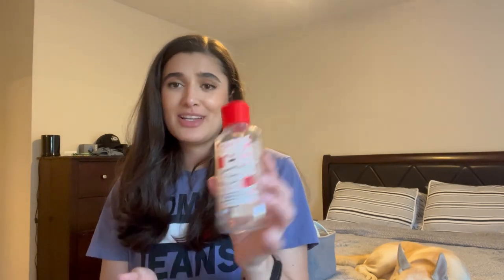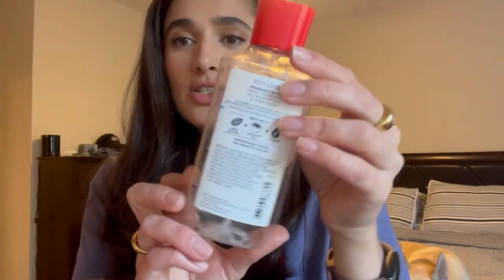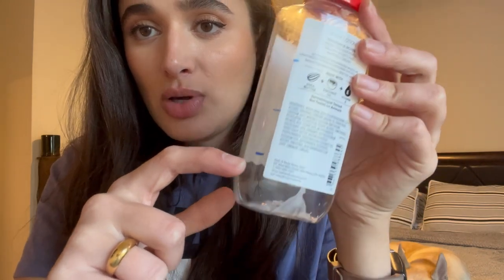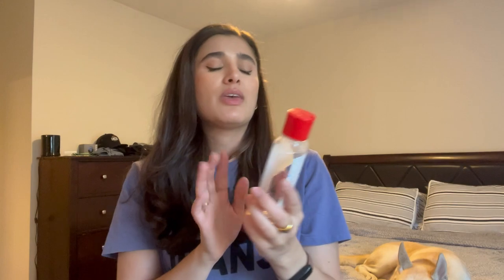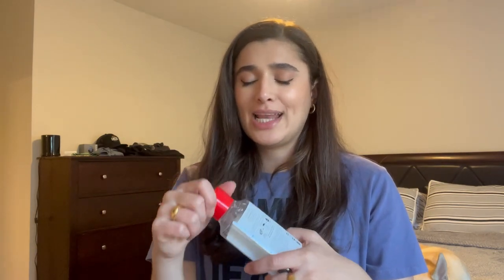I finished off two full-size items in my project use-it-up. The first is Strawberry Pound Cake body lotion — you can see my progress lines here. It took me four months total, though not consecutively. I used it in spring or summer last year and then pulled it back out since it was almost finished. You can't go wrong with Strawberry Pound Cake — it's such a good scent and really got me in the mood for warmer weather.